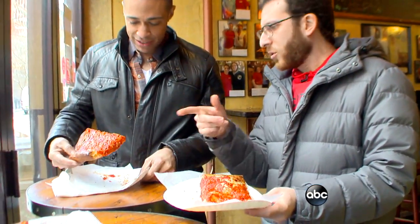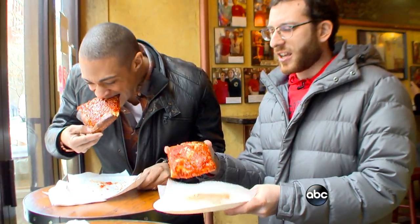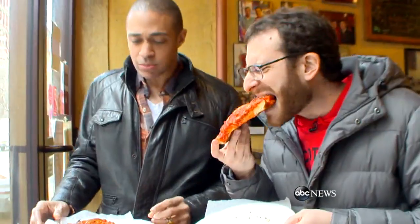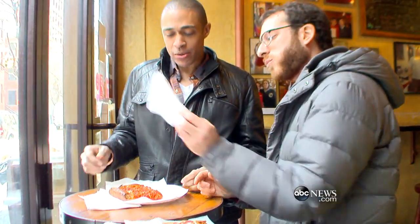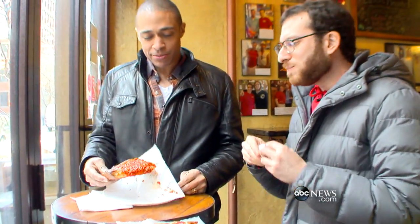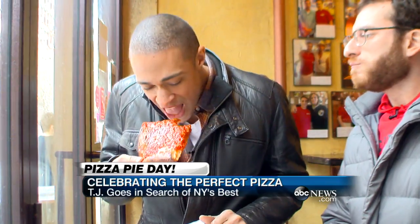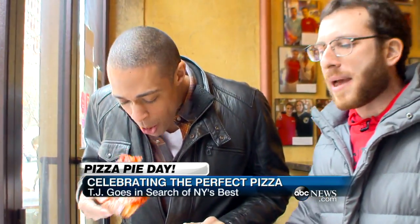I got you a corner slice, which holds up a little bit better. I got an edge slice, which kind of tends to drop down a little bit more. Take a bite and let me know. The thick crust with the sauce — it absorbs it and it's perfect. It's all about ratio. It's all about balance.